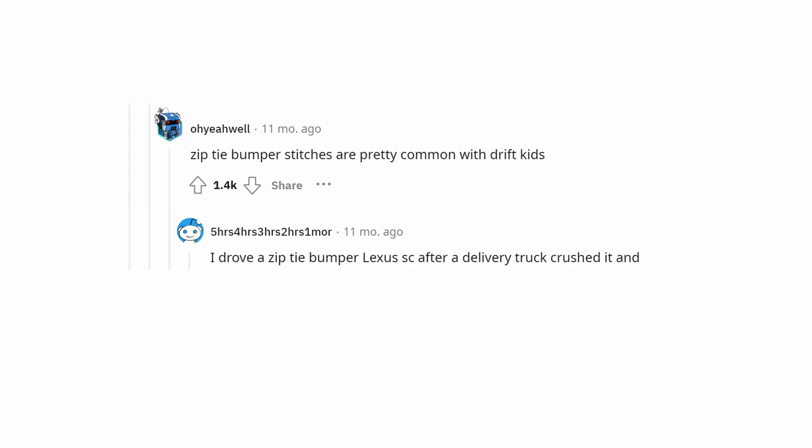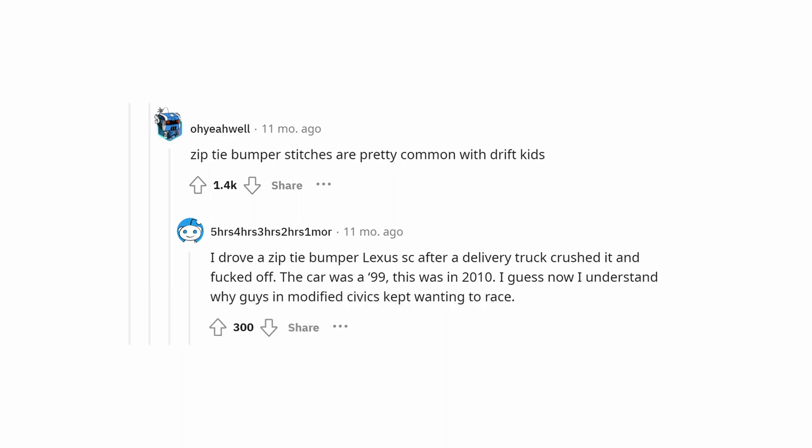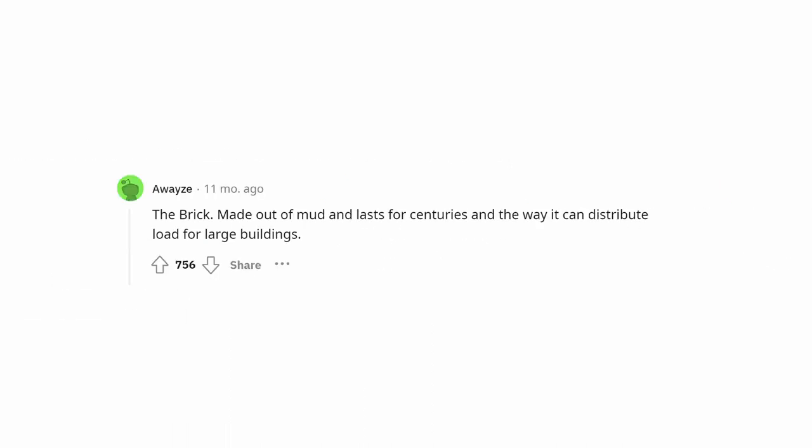Zip tie bumper stitches are pretty common with drift kids. I drove a zip-tie-bumper Lexus SC after a delivery truck crushed it and drove off. The car was a '99, this was in 2010. I guess now I understand why guys in modified Civics kept wanting to race me. Brick — made out of mud, lasts for centuries, and the way it can distribute load for large buildings.